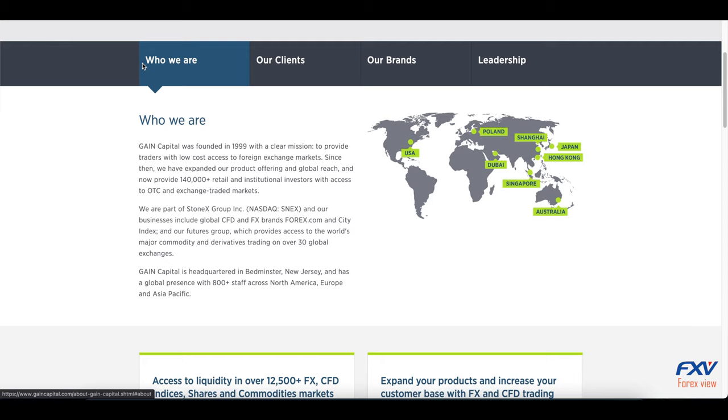Gain Capital should accommodate the interests of small traders by improving their product portfolio, which would provide a stable and attractive trading environment for small retail traders. However, if you do have access to a higher amount of trading capital, Gain Capital should serve as an excellent choice for forex broker services.